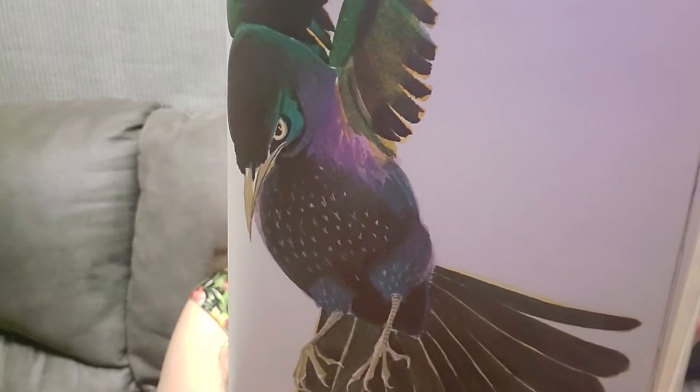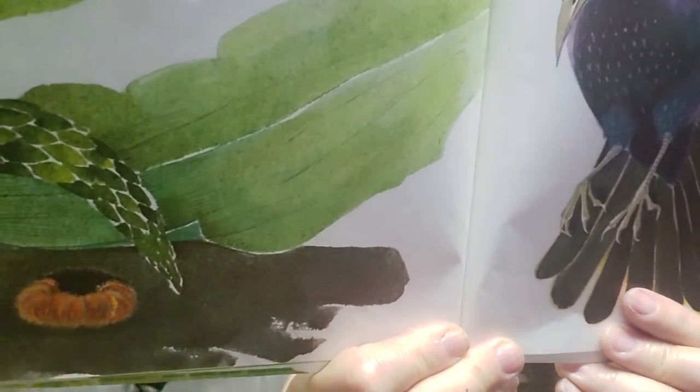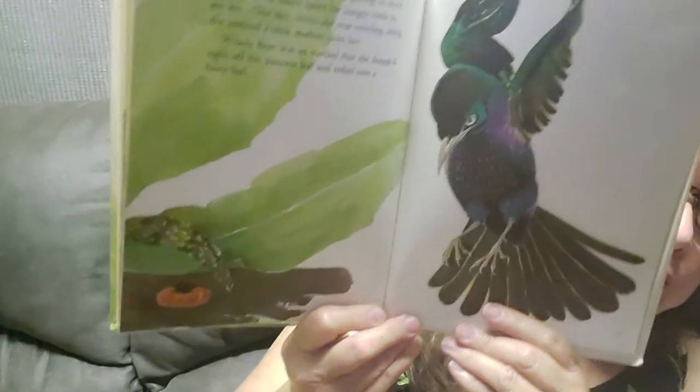Now that the woolly bear was getting so much bigger, it was much easier for hungry birds to see her. One day, while she was crawling along, she noticed a dark shadow over her. Woolly bear was so startled that she dropped right off the plantain leaf and rolled into a furry ball. I would too — that would be very scary; that bird would eat her up. It was a fortunate fall, for the shadow was a big starling who really liked eating caterpillars. He looked for woolly bear, but he couldn't find her, for when she had curled up, she had also rolled under a leaf.